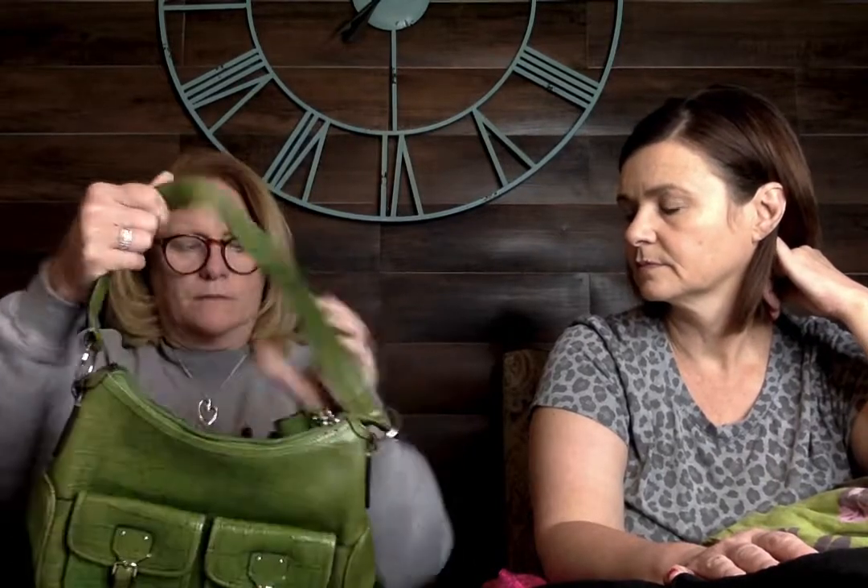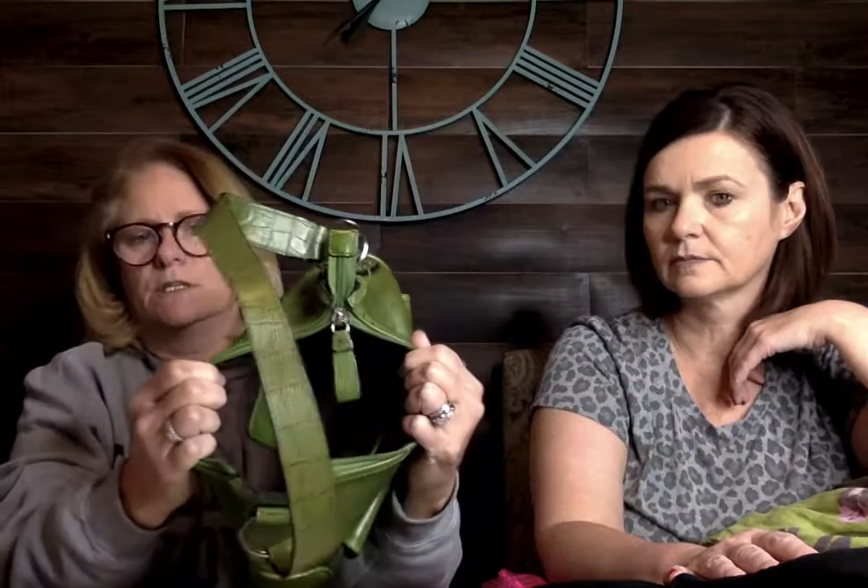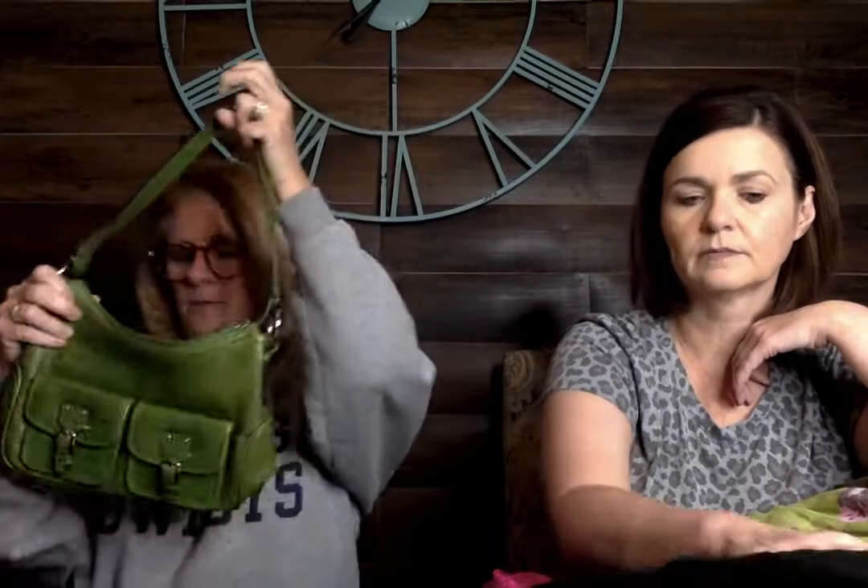Continuing with the Fossil theme — I found this cute little green purse. Super clean, really good condition inside. Fossil doesn't sell for a ton of money but it sells really quick for me, so I went ahead and picked those up. They were $2, and I think they were half price that week.